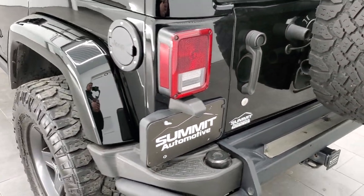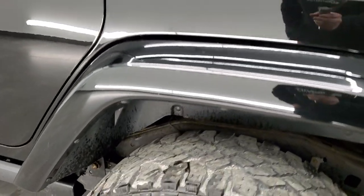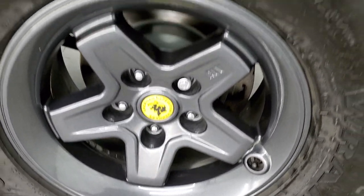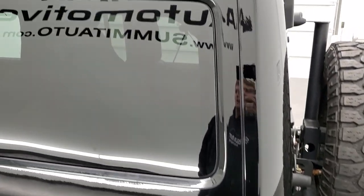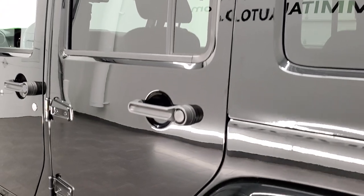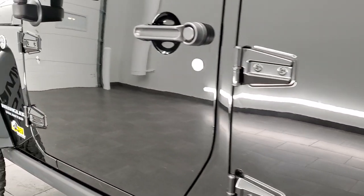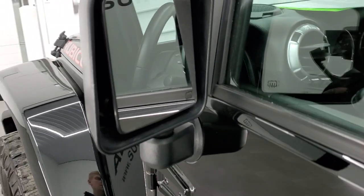That rear gate shuts nice and solidly. As we go down the driver's side, just as clean as that passenger's side. For full disclosure, this back rim has no scuffs or scrapes on it. The hard top back here looks really good as well. Down the rest of the side of the Jeep looks pretty good. You do get the heated power mirrors.